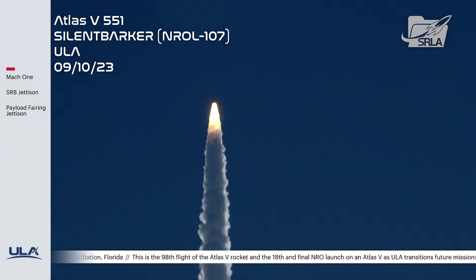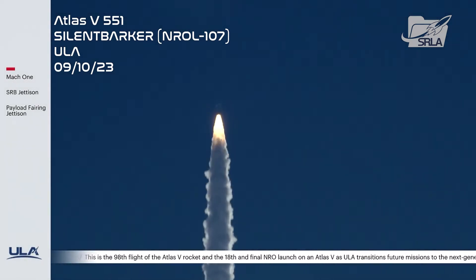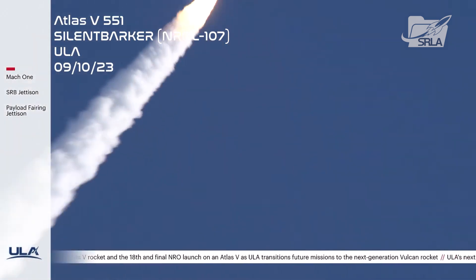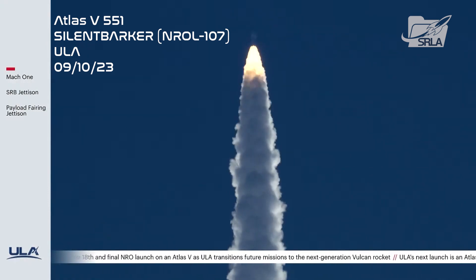M.O.K.1 — vehicle is now supersonic. Coming up on max Q. Max dynamic pressure.